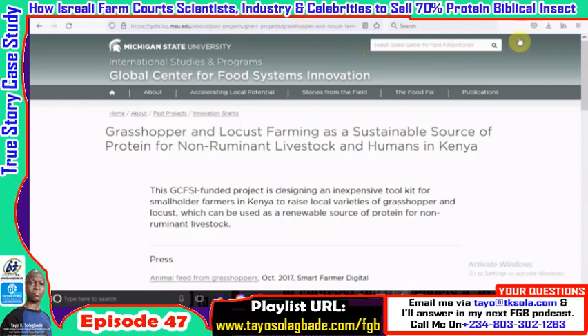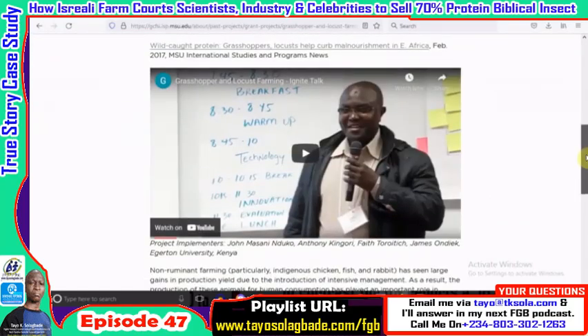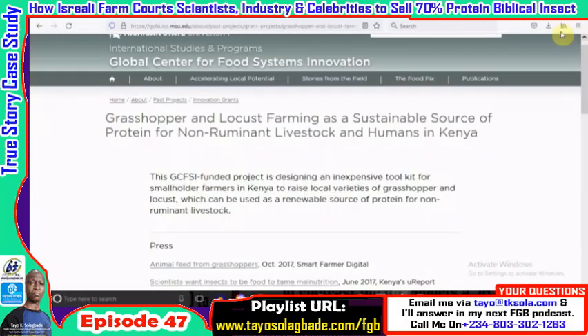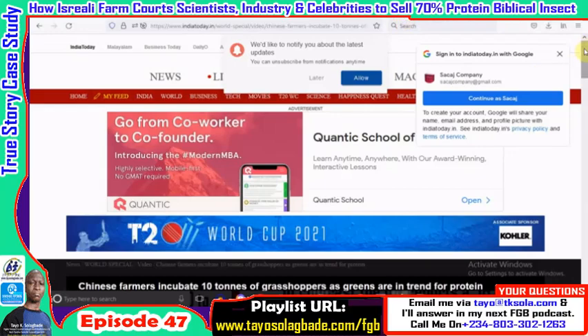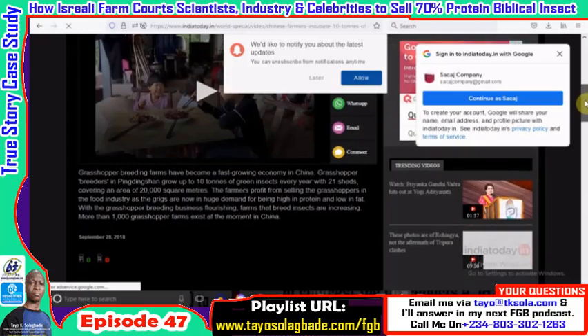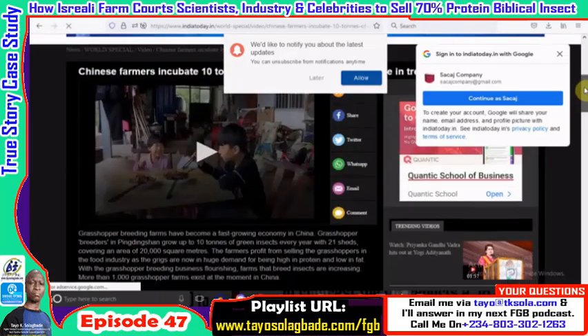There's also a report from Michigan State University on grasshopper and locust farming as a sustainable source of protein for non-ruminant livestock and humans in Kenya — a funded research project you can check out in the description links. There's also a video on the life of a Chinese grasshopper farmer, who rears and harvests grasshoppers while his children eat the grasshopper meal. The Chinese grasshopper breeding farm industry, as you can imagine, is growing astronomically — 10 tons of grasshoppers.